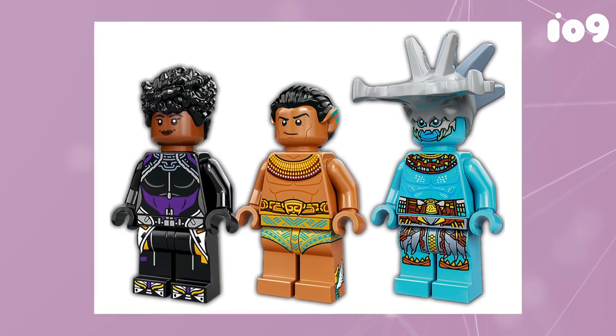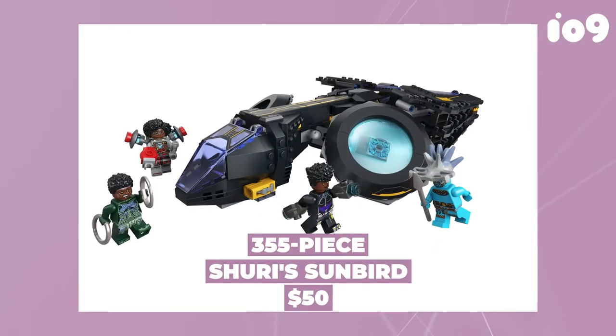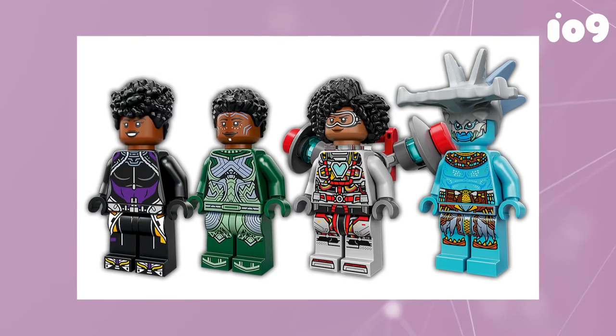Retailing for $35, the King Namor's Throne Room gives us another good look at the film's baddie Atuma. Meanwhile, the 355-piece Shuri's Sunbird, retailing at $50, might be another set worth getting for the minifigures alone, as it includes Riri Williams in her Ironheart Mark I suit. Both sets will be available starting October 1st.